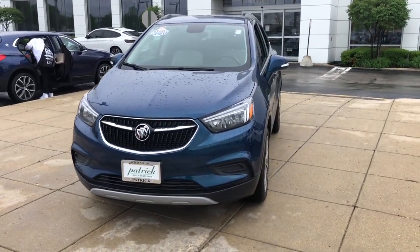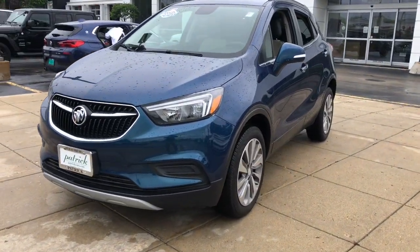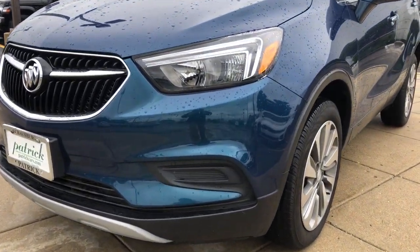Have fun getting where you need to go in the sleek and nimble Encore, the small luxury SUV with a can-do attitude.